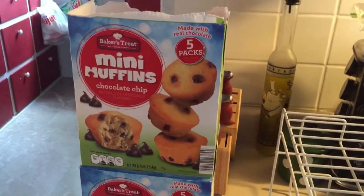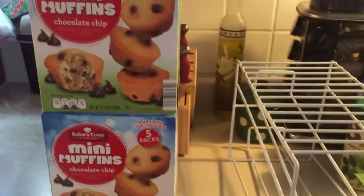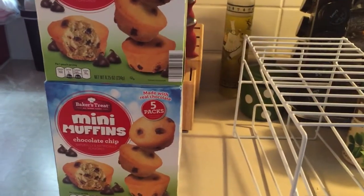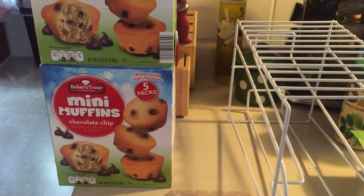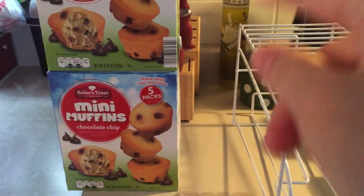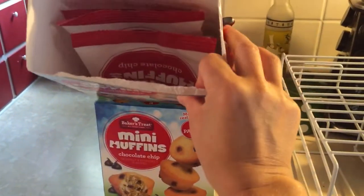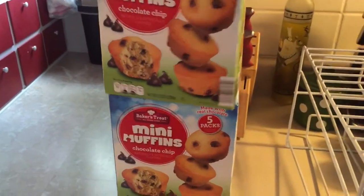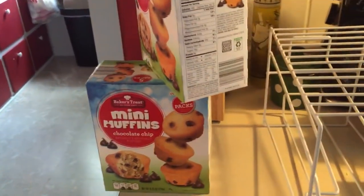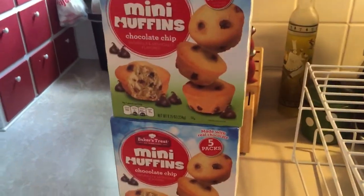I also picked up these mini muffins. They had them for like $1.99 a pack. There are five packs and each pack has five muffins. Adrienne's other ones usually have just four muffins per pack, but we opened one and there were five muffins and she liked them. So that's a heck of a deal — five packs with five muffins in each one.